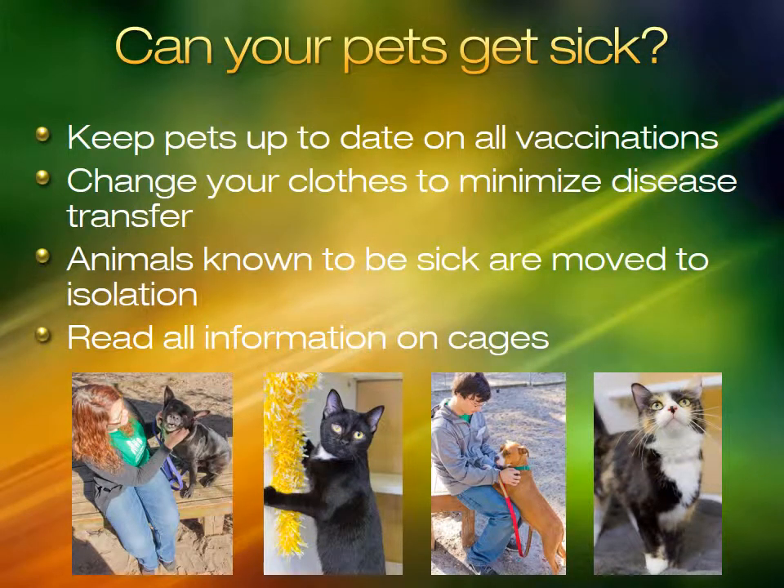Can your pets get sick? Always keep your pets up to date on vaccinations and change your volunteer clothes to minimize disease transfer, especially if you have an animal at home that is sick, elderly, or under 6 months of age. The shelter medical staff always moves animals they know are sick to isolation, but that doesn't help for the few days before they show signs and symptoms. Always read kennel information for notices on sick animals.